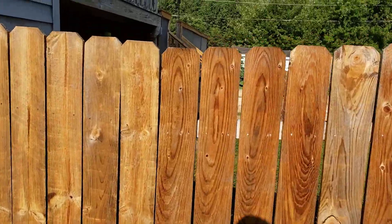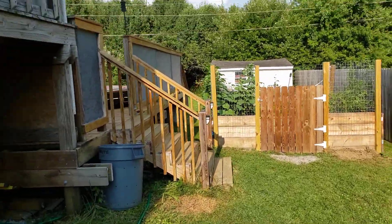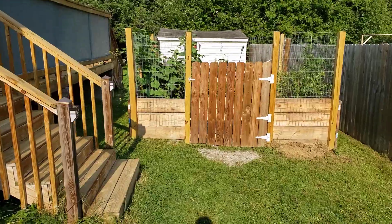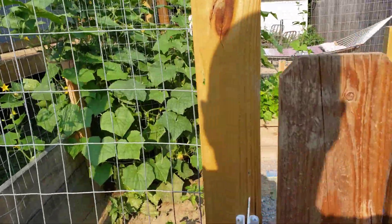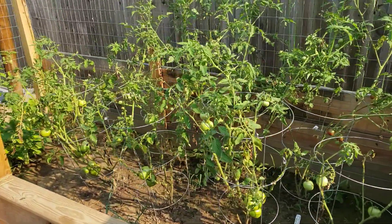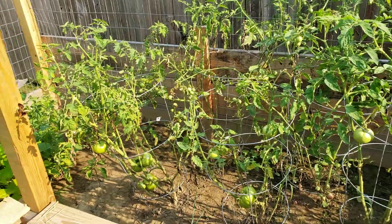I'm going to check out the raised bed. Got a late start to it — middle of July — but it's starting to produce though.